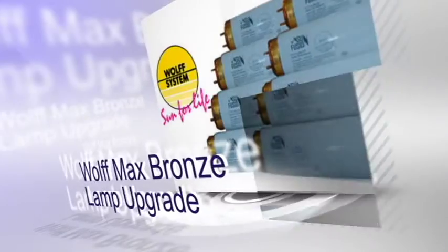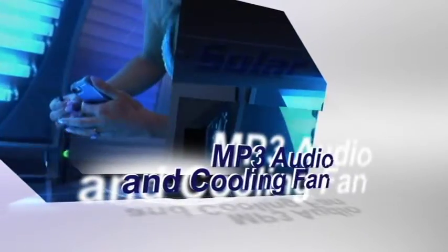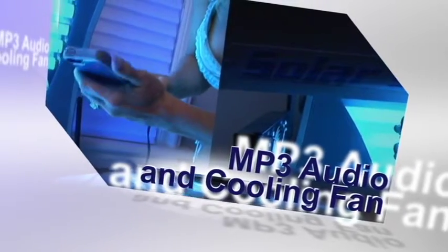Choose our Inferno lamp upgrade to achieve maximum benefit in only 15 minutes, and include our optional MP3 audio with thundering built-in speakers and powerful fans. You'll stay entertained and cool while you tan.